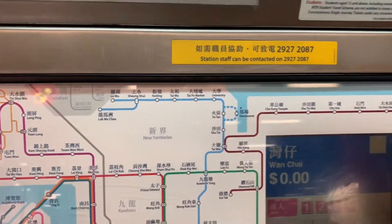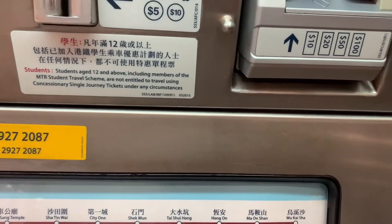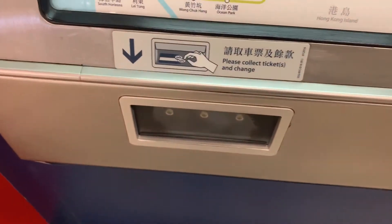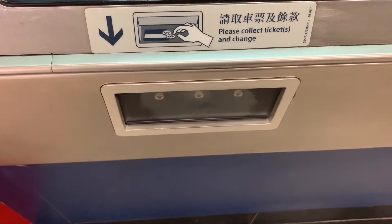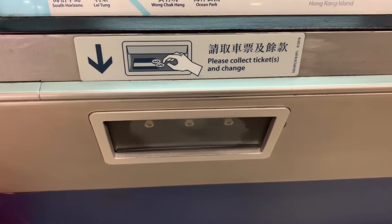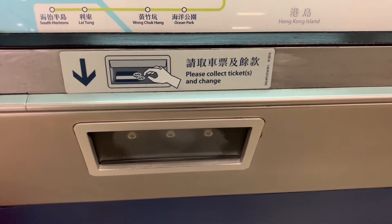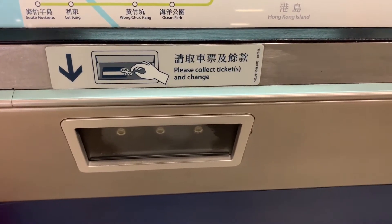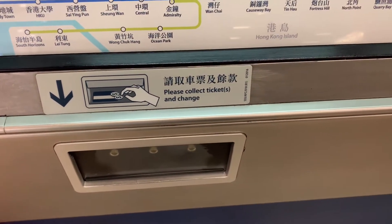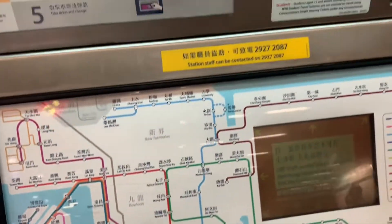Collect your ticket. If you don't have exact change — say the fare is 15.50 — you can pay with a 20-dollar bill, and the machine will give you change. It says 'Please collect ticket and change.' So it's fine to pay with 50 or 100 Hong Kong dollars, since the fare might only be 20 or 15. The machine will give change alongside your ticket, so don't forget to collect it.